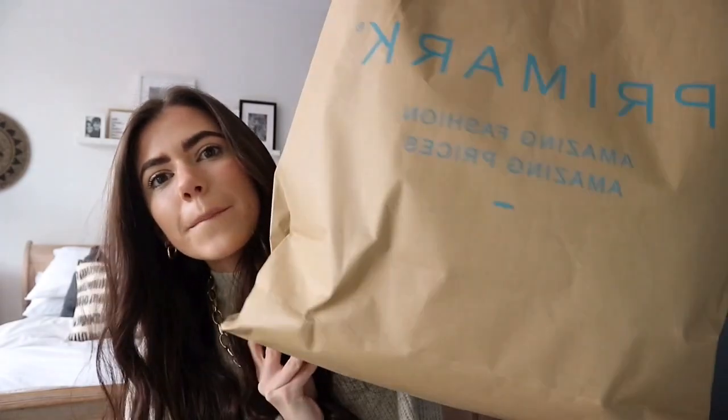Hi everyone, welcome back to my YouTube channel. I'm so sorry it's been so long since I filmed a video but I'm back with one of my favorite videos to film and it is a huge Primark haul. I used a manual camera with a viewfinder so bear with me on the focus. I bought all this with my own money and this is in no way sponsored by Primark. I love Primark so I shop there a lot, and this time I have bought the most stuff — there's so much good stuff at the moment.